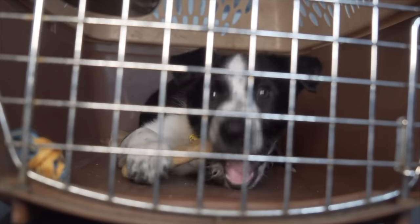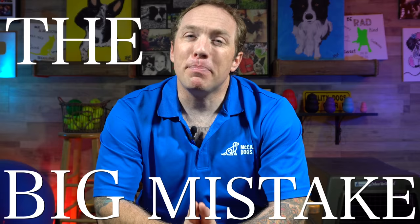Crate training a puppy is a great way to keep your puppy safe and it's also a really important way to make sure your puppy is always getting good information. But there is one thing that so many puppy owners overlook, and it's actually making their puppy crate training much more difficult than it needs to be. In today's video, I'm going to talk about the biggest mistake that you're making with your puppy crate training and exactly how to fix it.